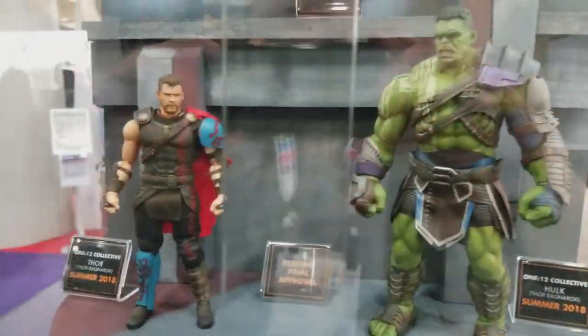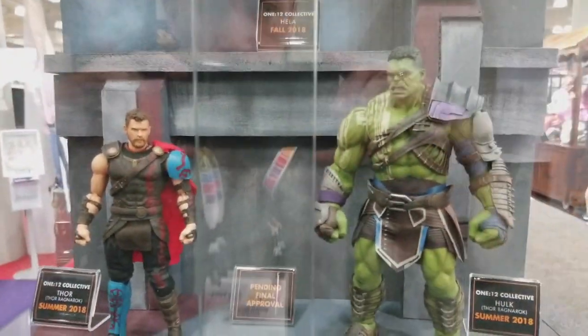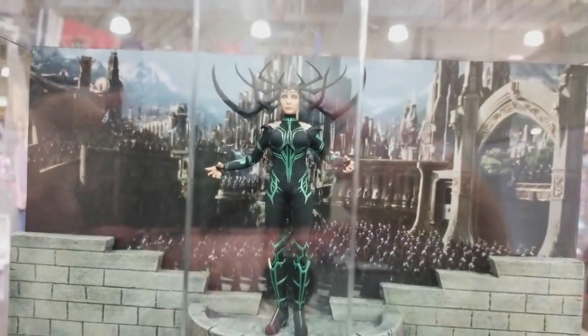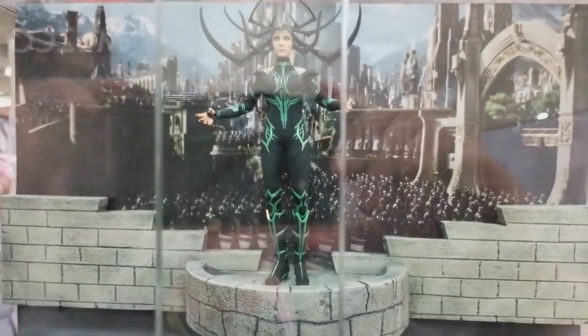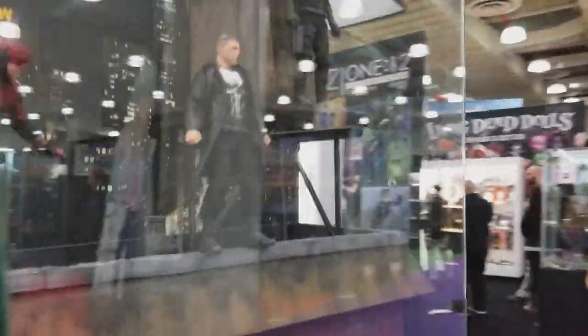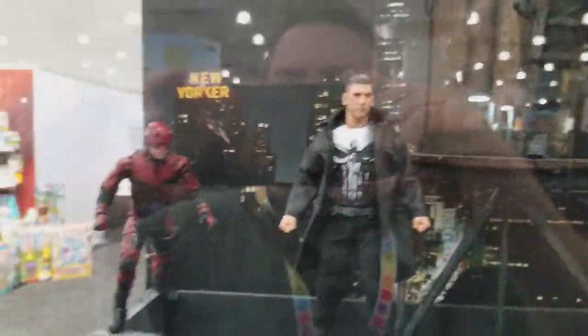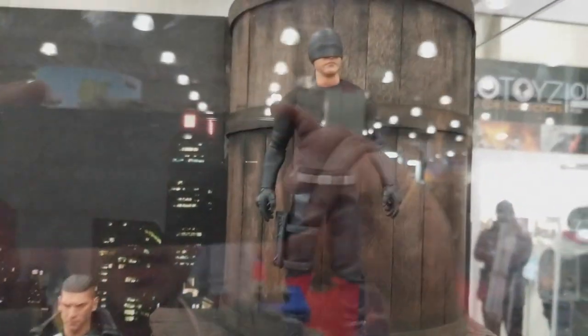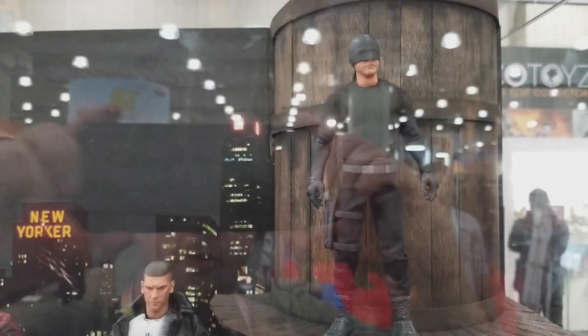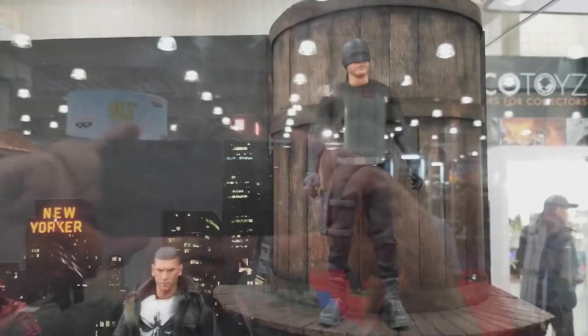From Thor Ragnarok, you got Thor and the Hulk, both looking great. Something I didn't expect was Hela — looks a lot like Cate Blanchett. Spin around the side there. Netflix Daredevil, Punisher, and Vigilante-style Daredevil coming out — I did not expect that. That is really, really great.